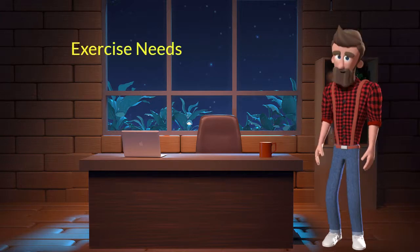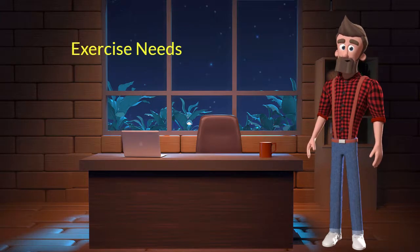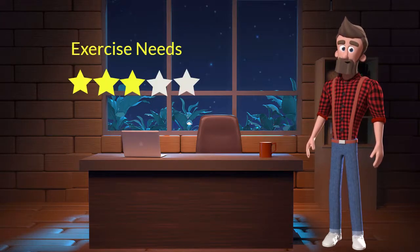Exercise needs: this dog breed has average exercise needs. I will rate it 3 out of 5 for its exercise needs. If you don't live in a big house or farmland and if you are not a very active dog parent then you can adopt this breed.